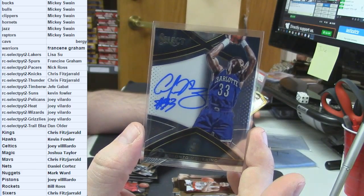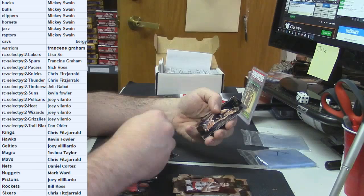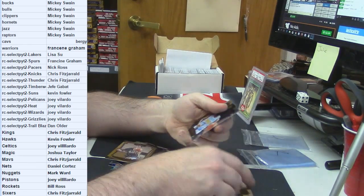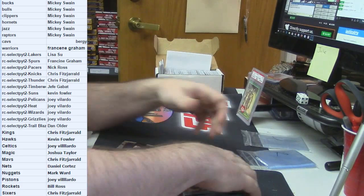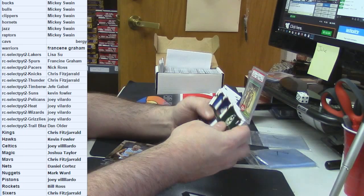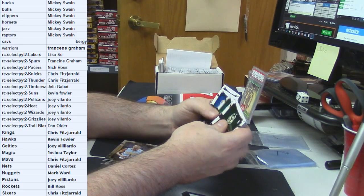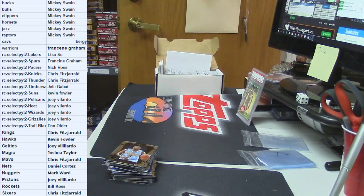A little Zoe auto. Harrison Barnes gold frame. And a Moudier rookie. Let's make sure nothing weird — I didn't forget anything. Nope. Caught all the prisms that time.